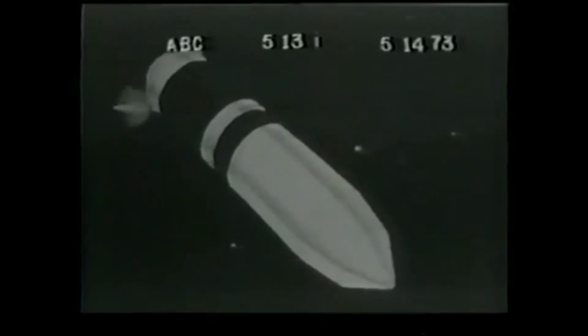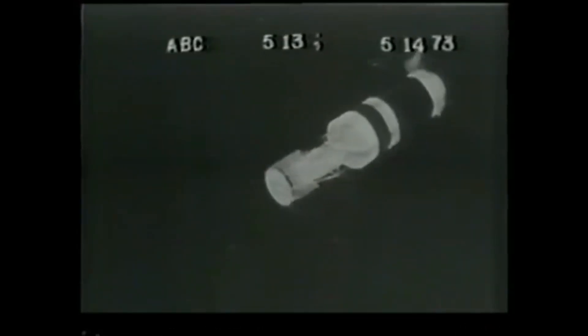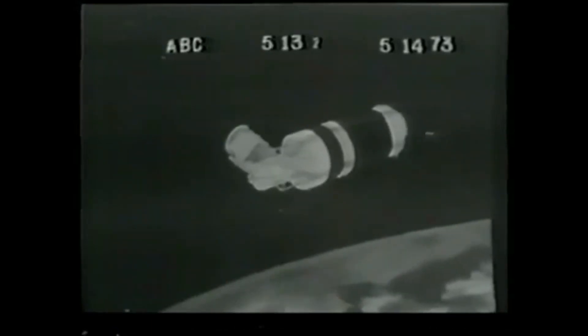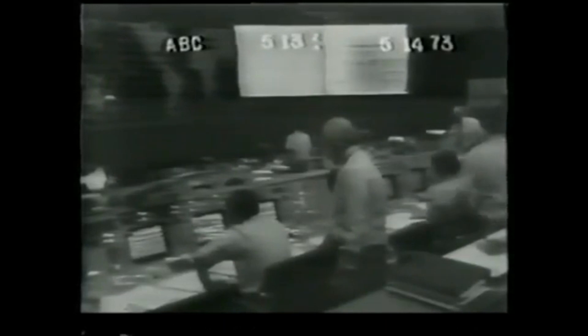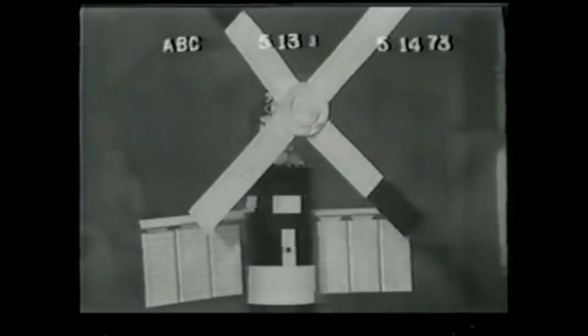Thunderstorms, which might have threatened the launch, failed to materialize, and the Saturn V did its job perfectly, putting Skylab into a 270-mile high orbit over the Earth. Once Skylab had been put into orbit, everything still looked good. The aluminum covering or shroud to protect the space station during liftoff was jettisoned as planned. The 12-ton Apollo telescope mount unfolded on radio command and locked into place. The solar panels for the telescope mount, which gather in the sun's energy and convert it to electrical power for the telescopes, also deployed perfectly. But then the troubles began.